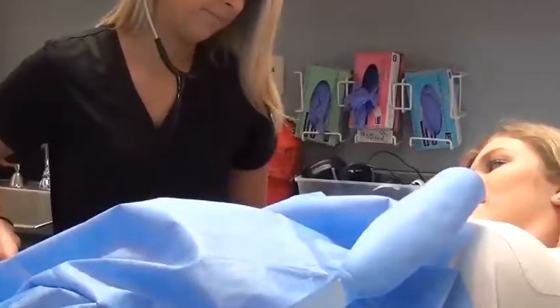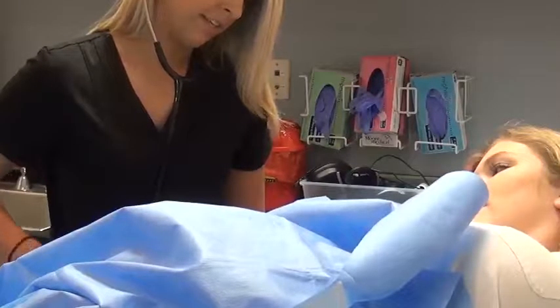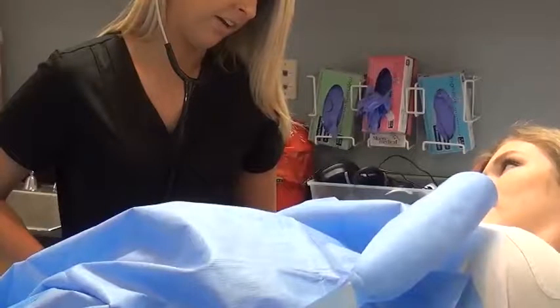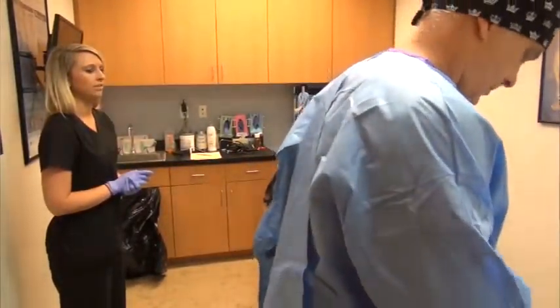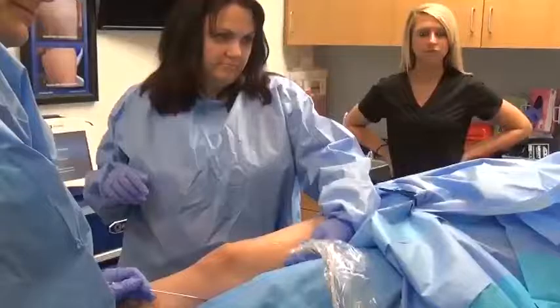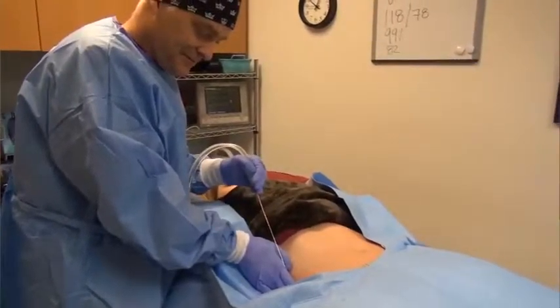Breast implants can give you a much larger increase in breast size — there's almost no limit to their size. Natural breast augmentation can only give you a modest increase in size, about a cup size. Natural breast augmentation uses your own fat to enhance your breast, whereas breast implants are a synthetic material.